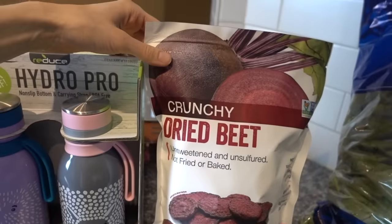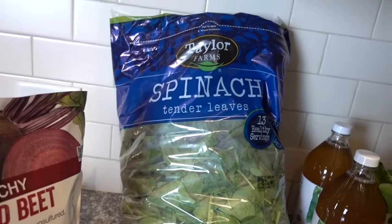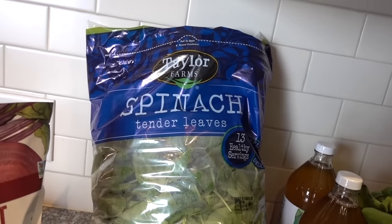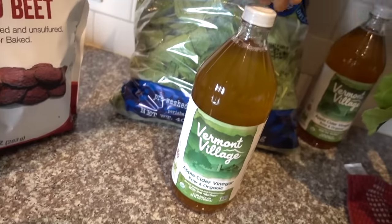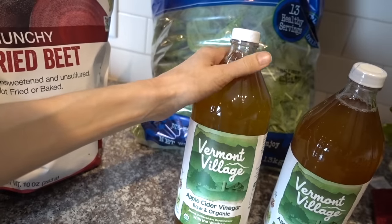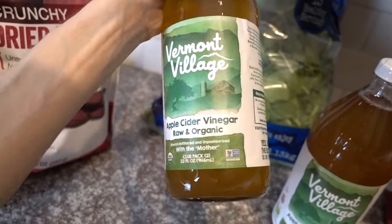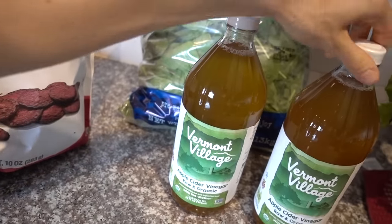I also got crunchy dried beet chips at Costco — I really have to control myself around those. I normally get the Fresh and Quick spinach but Taylor Farms showed up in the bagged spinach section, so I got that — 13 servings, priced the same. One of the top values at Costco in my opinion is apple cider vinegar: two bottles for less than five dollars, always the Vermont Village brand with the mother in it. Highly recommend it.